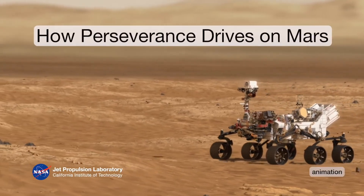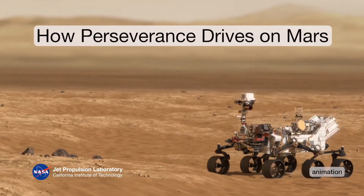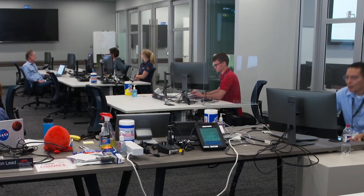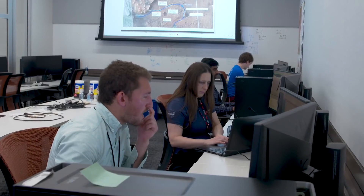The Perseverance rover is currently driving a three-mile journey to get to the Jezero River Delta. I'm Tyler Del Sesto, a rover driver for NASA's Perseverance rover. We're here at NASA's Jet Propulsion Laboratory, where the rover drivers are planning the drive.